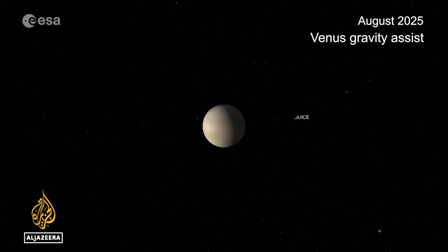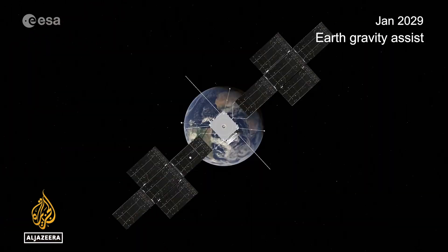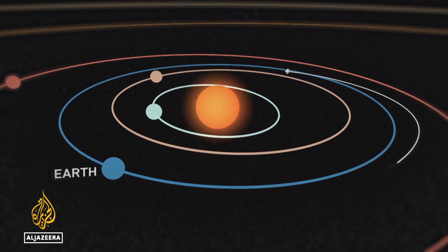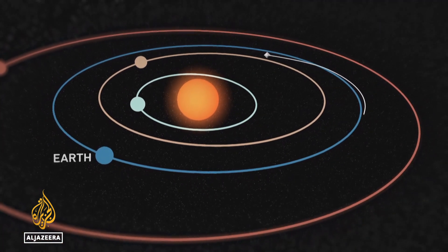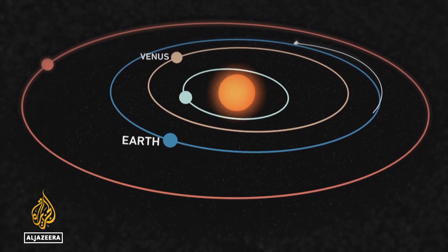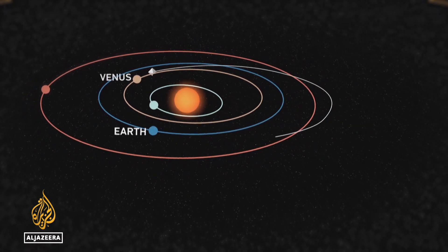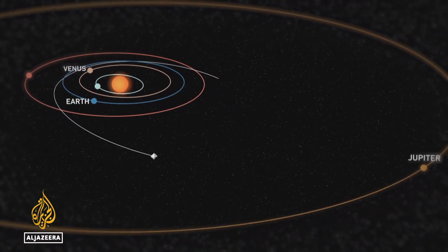Getting there without relying on its own fuel means JUICE needs the gravitational pull of several planets, including our own, to pick up enough speed. After leaving Earth, it's planned that JUICE will make one orbit around the Sun and return a few months later to use the gravity of both Earth and the Moon to gain more speed. Venus will give it a push in August 2025, before it again passes Earth in 2026 and 2029. It will then travel at top speed toward Jupiter, which will catch it in 2031.